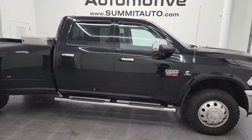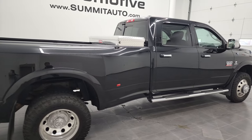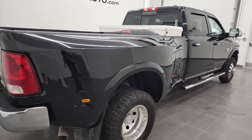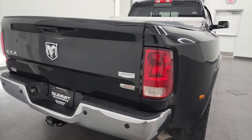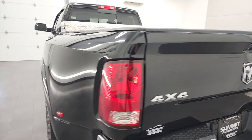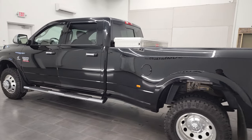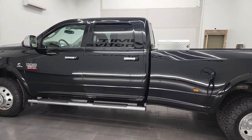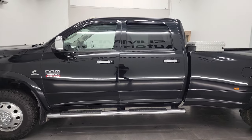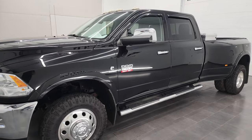Hey, this is Brett, and this 2012 Ram 3500 Crew Cab Long Box Dual Rear Wheel is stock number 12782Z. I am here at Summit Automotive in Fond du Lac, Wisconsin, your new and used heavy-duty truck and Ram headquarters. This 2012 Ram 3500 has the 6.7 liter Cummins diesel engine.